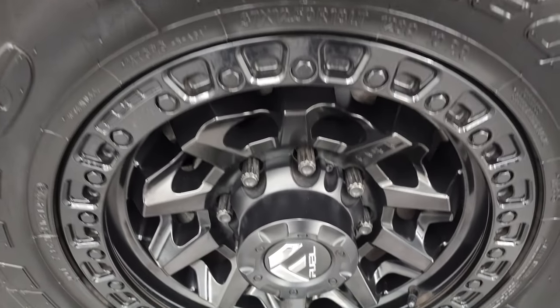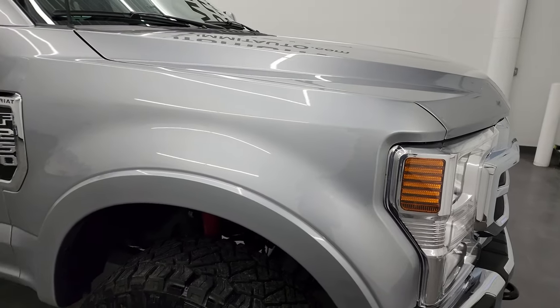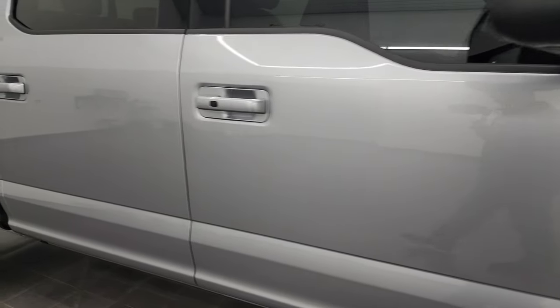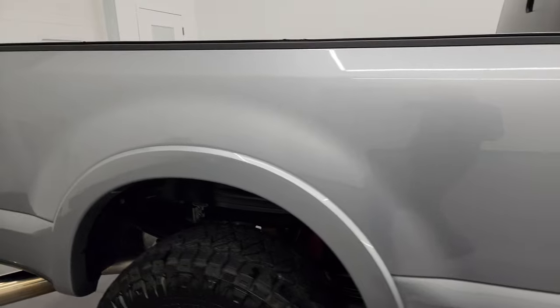Passenger side front wheel — no major scuffs or scrapes. Iconic silver has got just a little bit of metal flake to it; it's more like a pearl coat than a true metallic, but either way it looks really good. As you go down this side of the 2022 Ford F-250, take note of how clean the body is, how reflective and mirror-like that paint is.